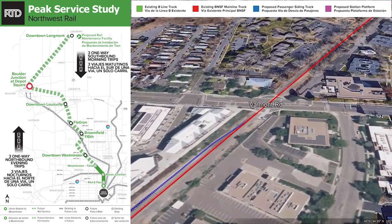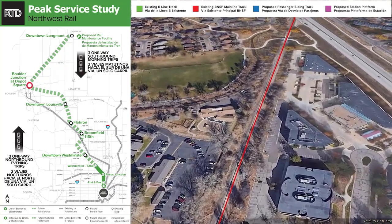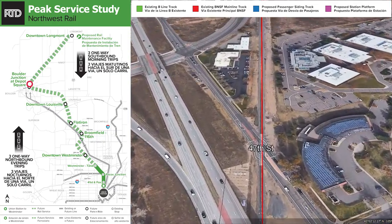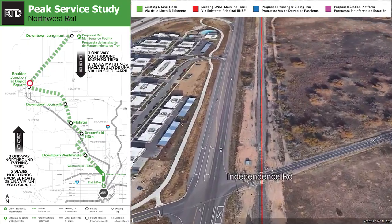From there crossing Valmont Road, coming back to Foothills Parkway to go underneath, and from here beginning to join the alignment of the diagonal highway, State Highway 119.